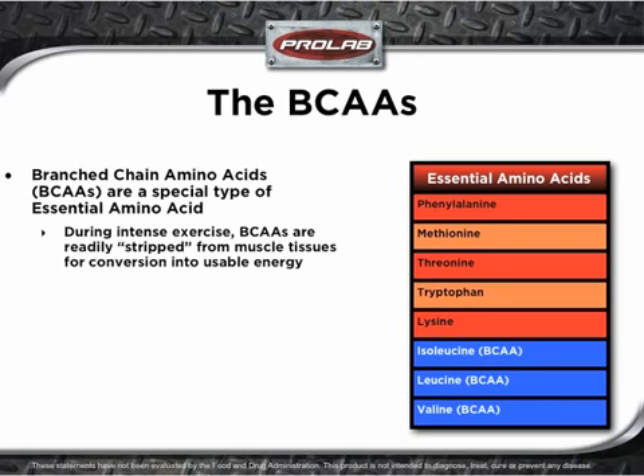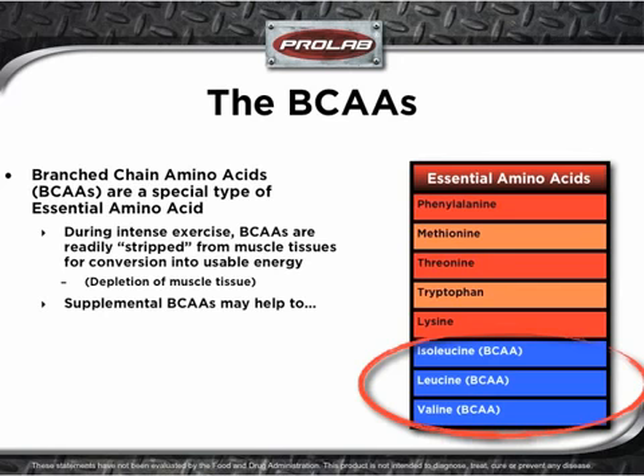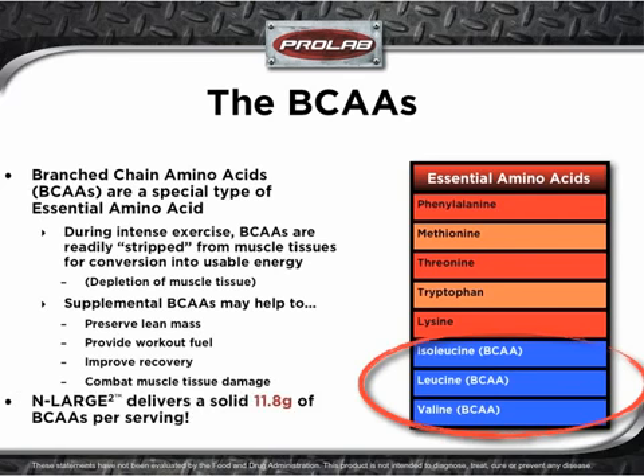Branched chain amino acids are a special type of essential amino acid. Here's the big deal with BCAAs: during intense exercise, BCAAs are readily stripped from muscle tissue for conversion into usable energy. In simple terms, this means that muscle tissue gets depleted of amino acids during exercise. Supplemental BCAAs may help to preserve lean mass, provide workout fuel, improve recovery, and combat muscle tissue damage. Enlarge 2 delivers a solid 11.8 grams of BCAAs per serving.